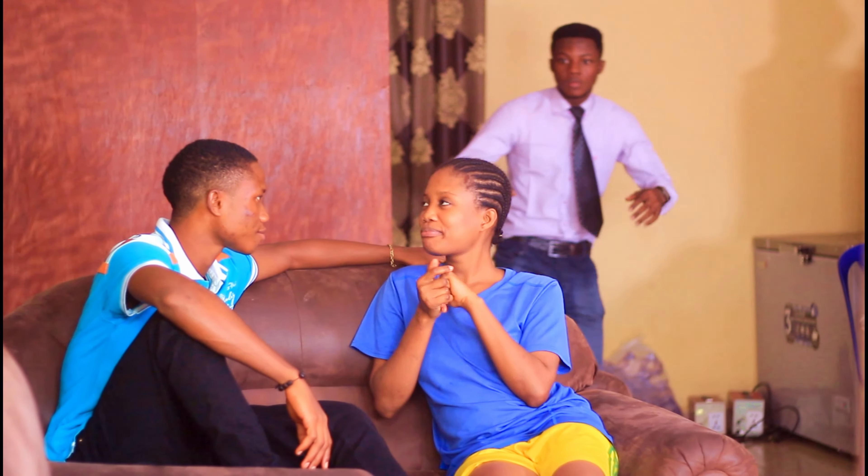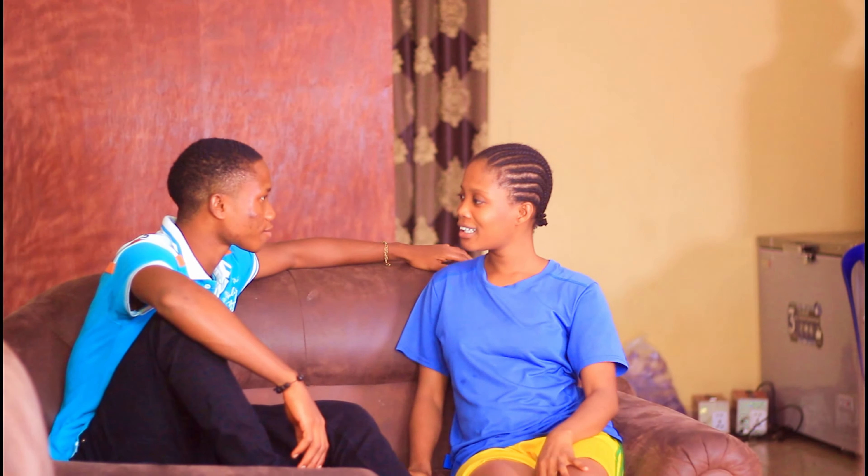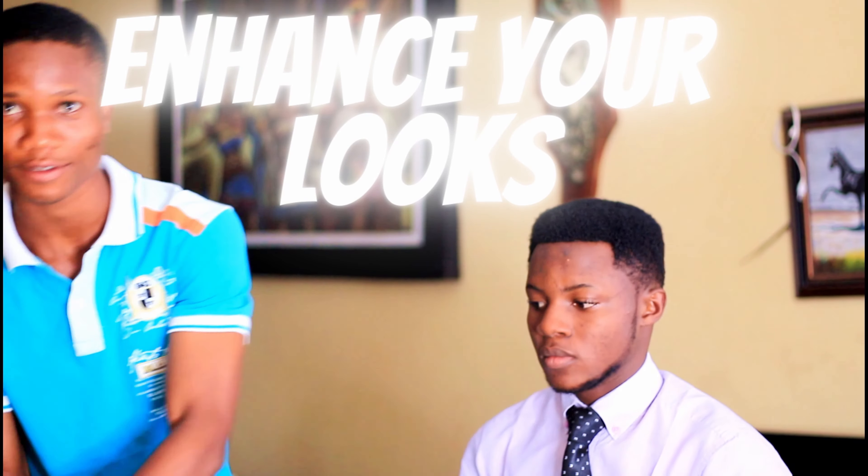Eight, ensure you don't have a noisy environment. If your neighbors are having a party, then move somewhere else. Ask your housemates and neighbors to keep it down.